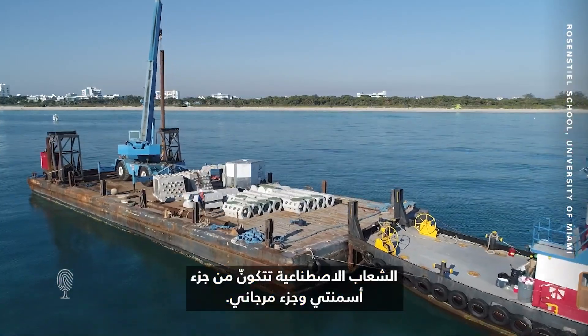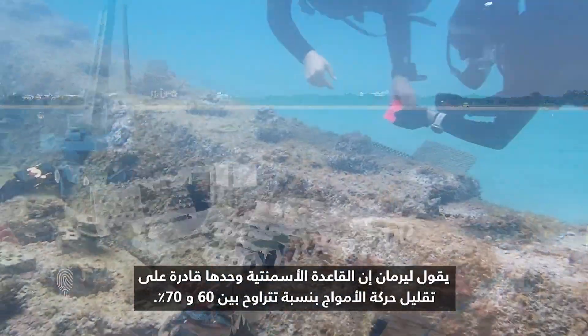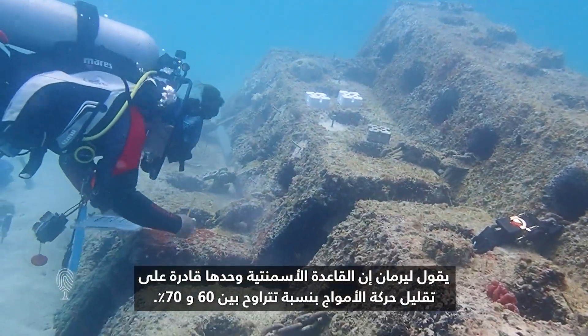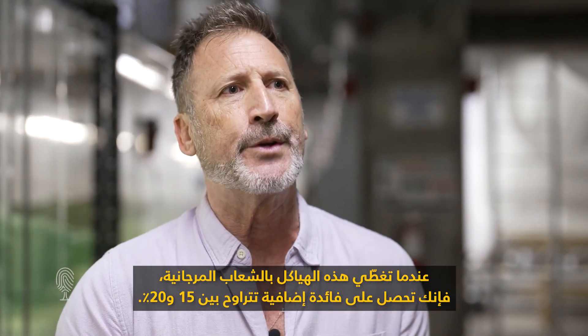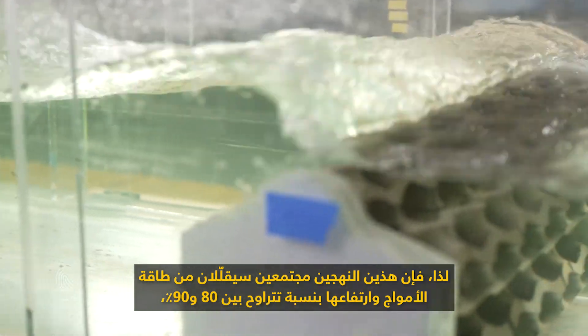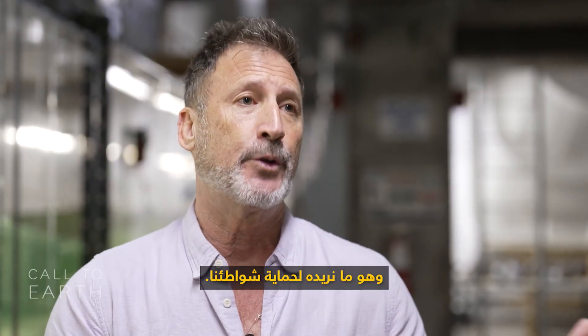The artificial reefs are part cement, part coral. Lerman says the cement base alone is capable of reducing wave action by 60 to 70 percent. When you cover these structures with corals, you get an added benefit of about 15 to 20 percent. Combined, these two approaches will reduce wave energy and wave height by about 80 to 90 percent, which is what's needed to protect the shorelines.